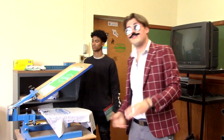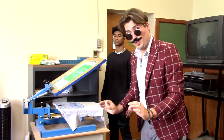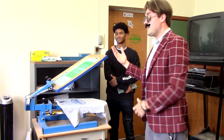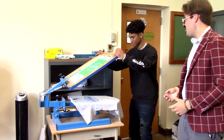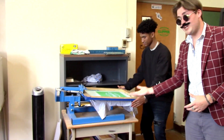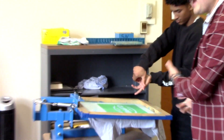Here we have our shirt press. This is where we create shirts for the school. As you can see, we have a Kennedy football cutout here, and my demonstrator will demonstrate how we create such a t-shirt. You place the screen down and you would hypothetically pour ink onto the machine as he is demonstrating.